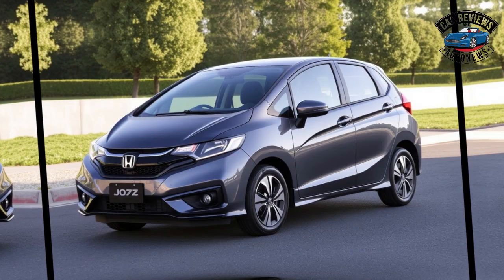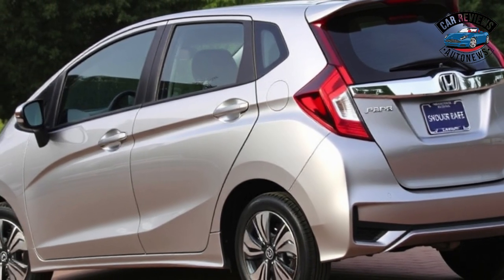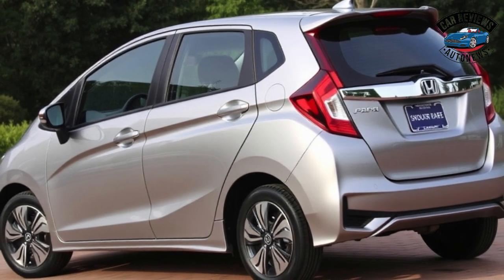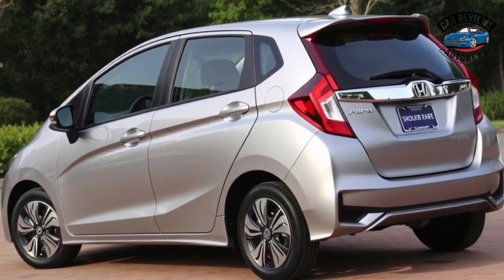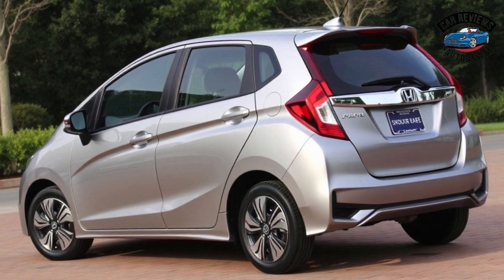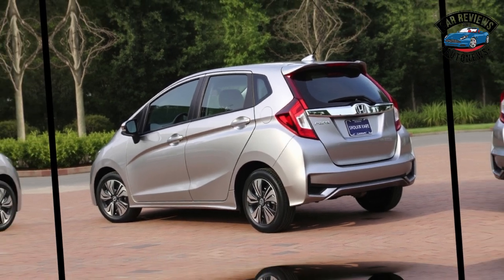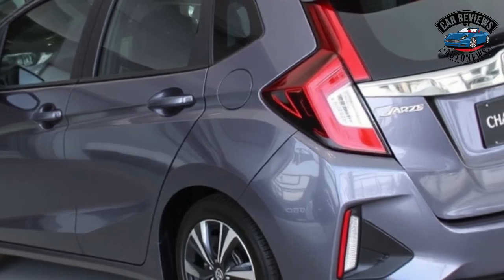Interior and Comfort. Inside, the Jazz is remarkably spacious for a subcompact car. The cabin is designed with practicality in mind, featuring high-quality materials and a user-friendly layout. The Magic Seat System offers incredible versatility, allowing for multiple seating configurations and maximizing cargo space.